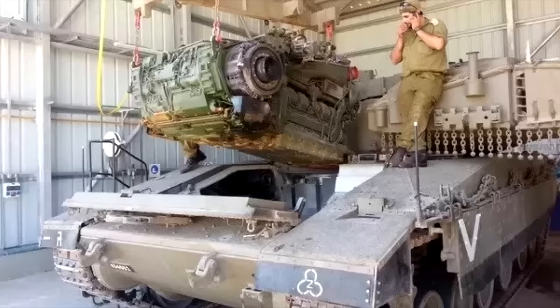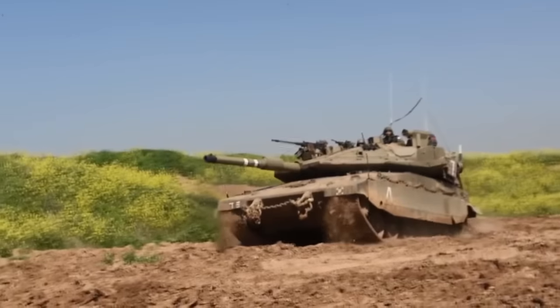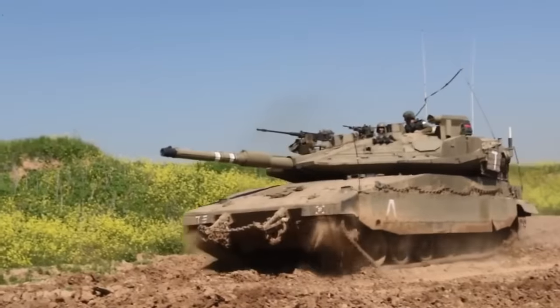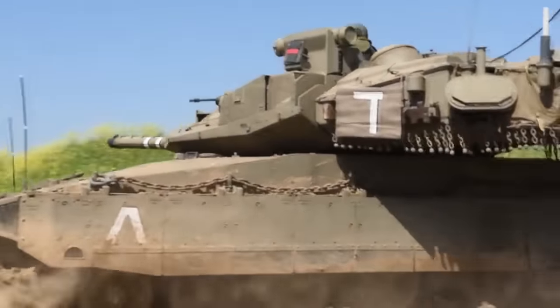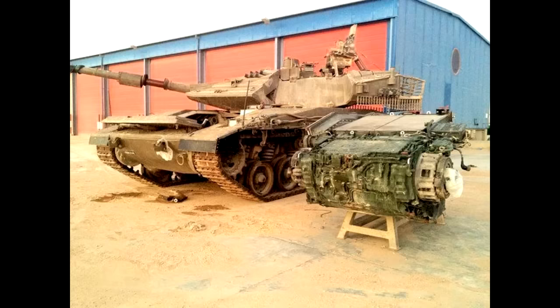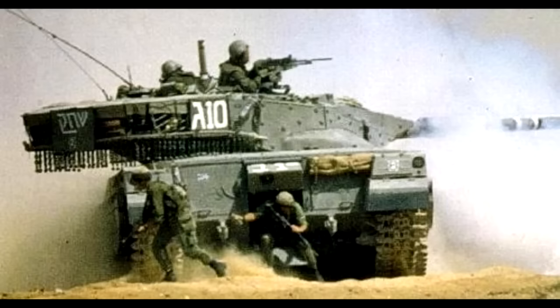First and foremost, the engine of the tank is in the forward compartment of the vehicle. Back when the tank was designed, composite armor wasn't really a thing and Israel wasn't really a rich superpower like the United States. So in order to increase the protection of the tank, they decided to put the engine in the front. That also freed up space in the back for additional ammunition or even infantry, so they could make the Merkava into a personnel carrier.